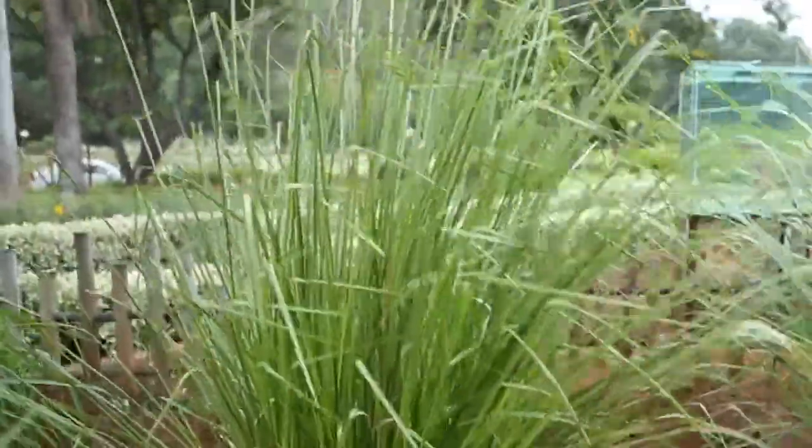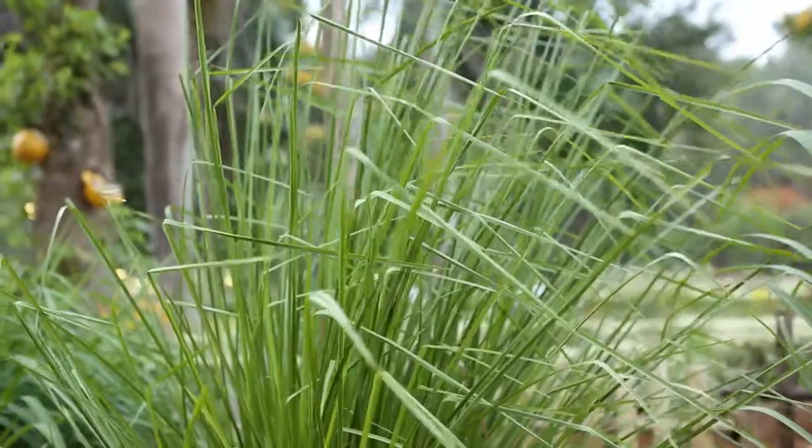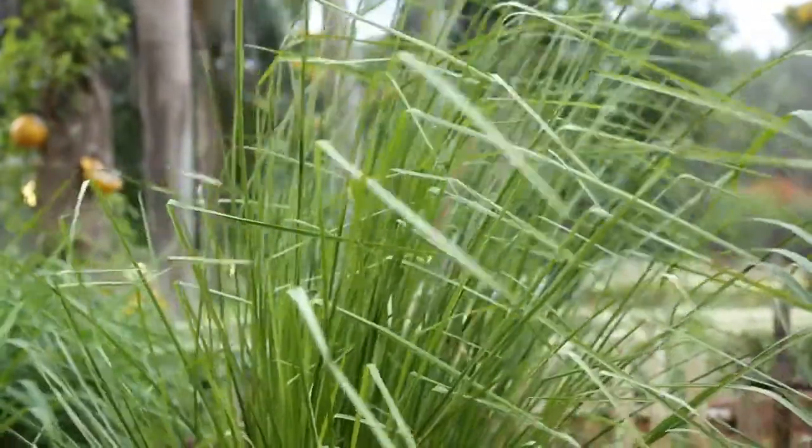This is Vitaveria grass. It is used to quench your thirst. The roots, when immersed in water, make the water cool and it is healthy also.